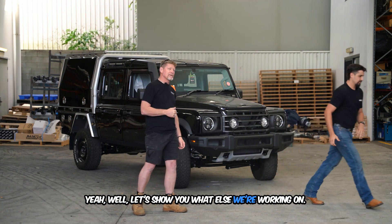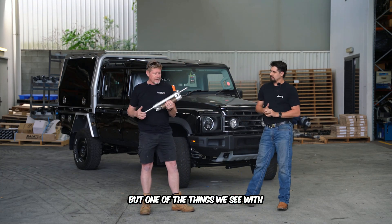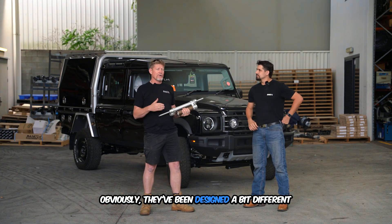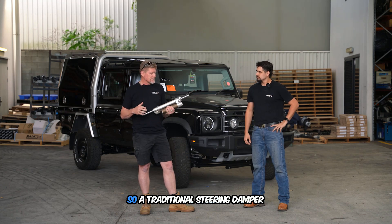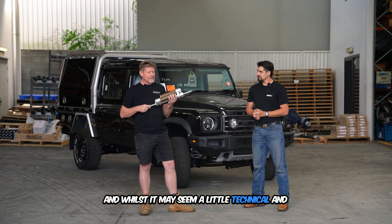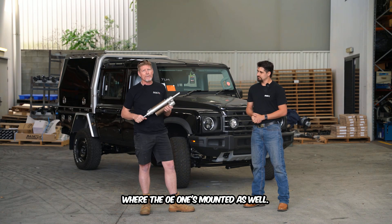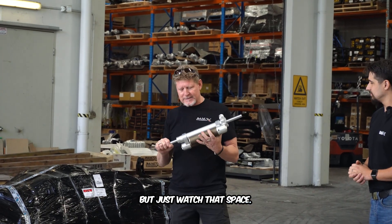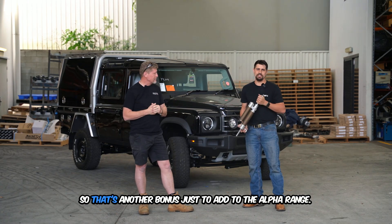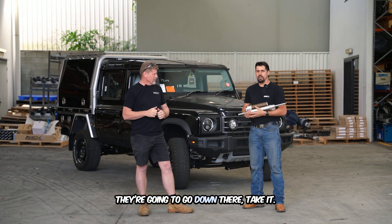Let's show you what else we're working on. This project wasn't quite ready for this vehicle, but one of the things we see with these vehicles is the return-to-centre — they've been designed a bit differently to what people are used to, so a traditional steering dampener is not going to work. The mounting of this unit will be better proportioned relative to where the OE one is mounted. Watch this space — it's coming very soon, and the best part is it's designed and manufactured here in Australia, which is another bonus to add to the Alpha range.